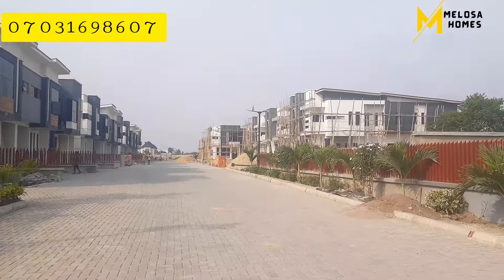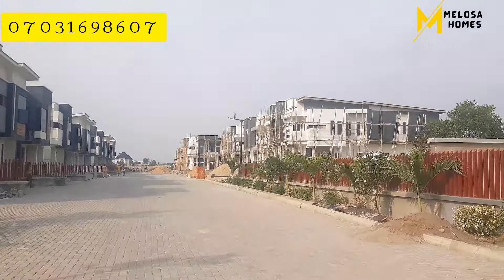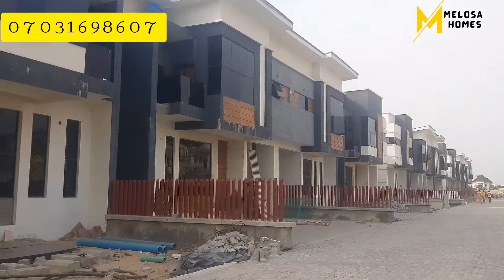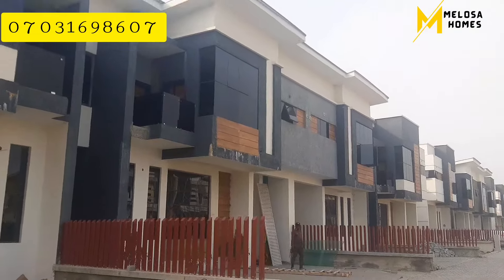From what you can see here, I'm sure this is an environment you want to live in. See how the environment looks — the well-paved roads, the greenery around the estate. This and more are what we are promising you in Brooklyn Phase Three. On our left side, you have the three-bedroom terrace — see how organized and functional the buildings look.